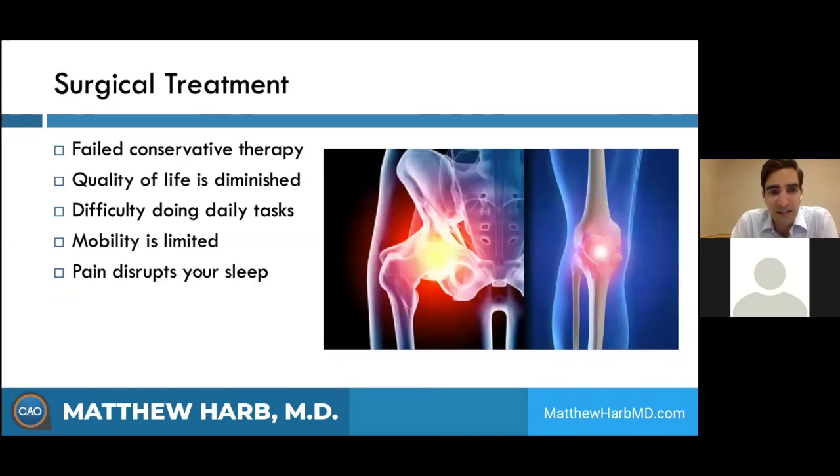Those are the mainstays of non-surgical treatment, and we really want to exhaust those options, especially in younger patients. But it gets to a point where arthritis is really affecting your quality of life — day-to-day activities like going upstairs, going for a walk, or playing with your grandkids become very difficult. Hip, knee, and joint replacement surgery is all about restoring your quality of life and giving that back to you. It can restore your mobility and help with sleep disruptions. The number one goal is improving quality of life and getting your mobility back.